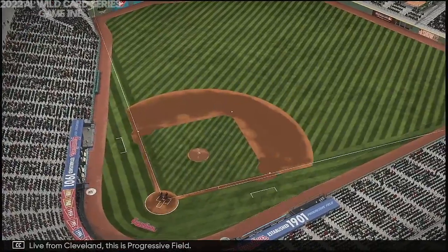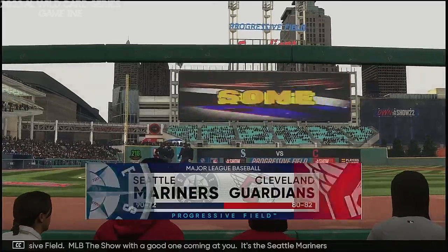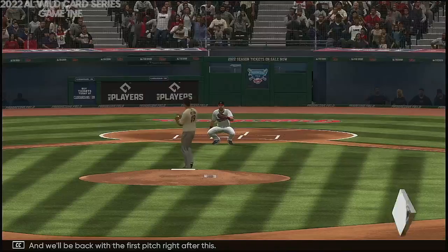Live from Cleveland, this is Progressive Field. MLB The Show with a good one coming at you. It's the Seattle Mariners taking on the Cleveland Guardians, and we'll be back with the first pitch right after this.